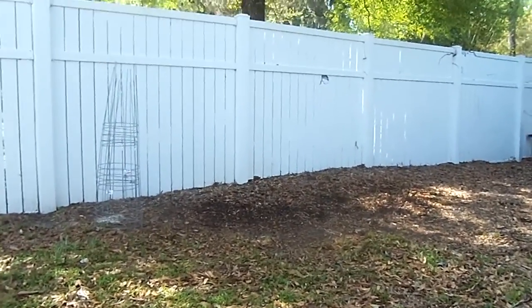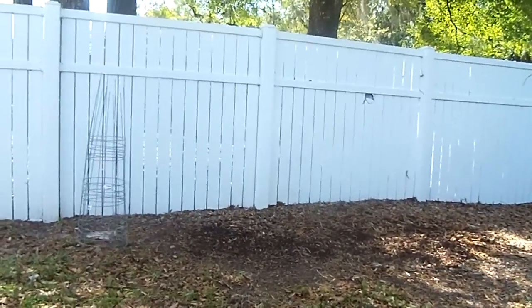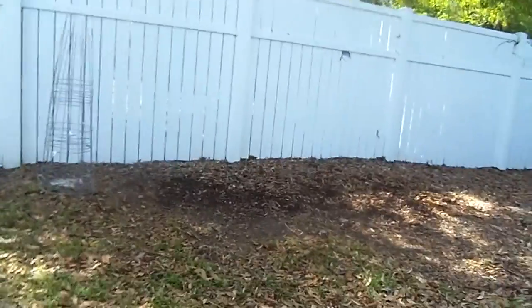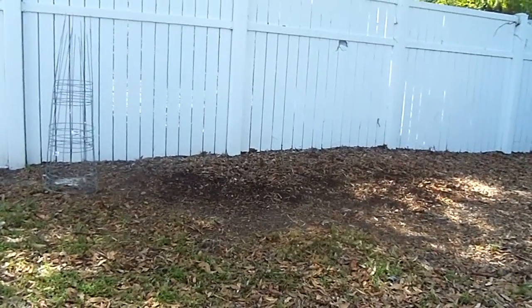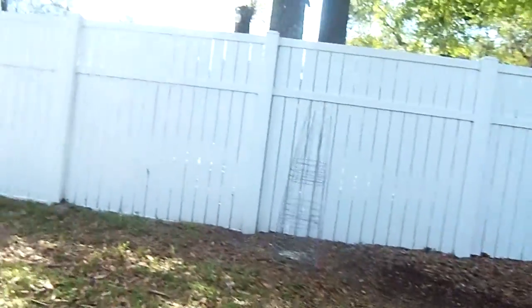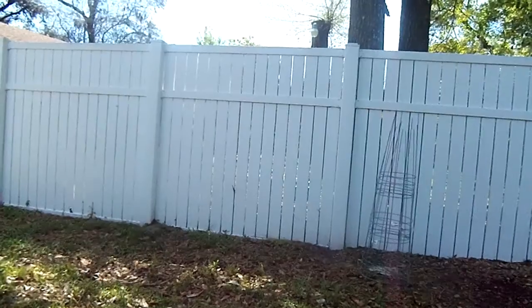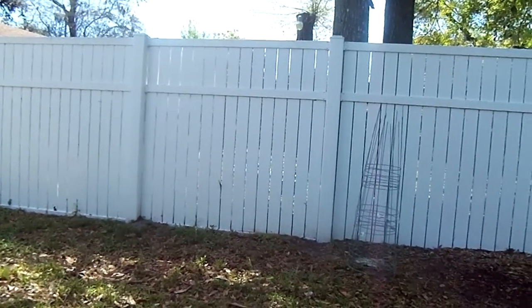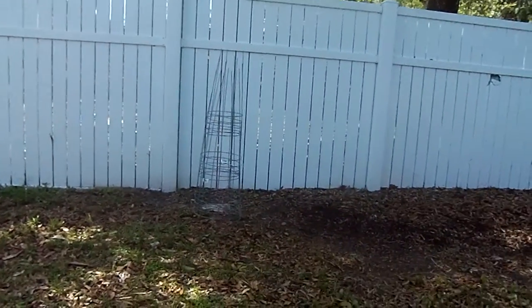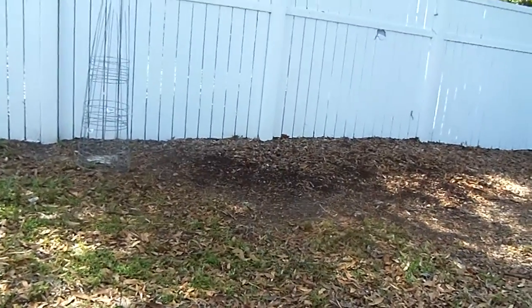I don't know if you can see how black the soil is — and this is Florida, so basically we deal with a lot of sand here. I'm going to plant — I got five of the cages over there, my husband did. He has to help me because I'm suffering with multiple sclerosis and I've been in a wheelchair for 15 years. But praise God.